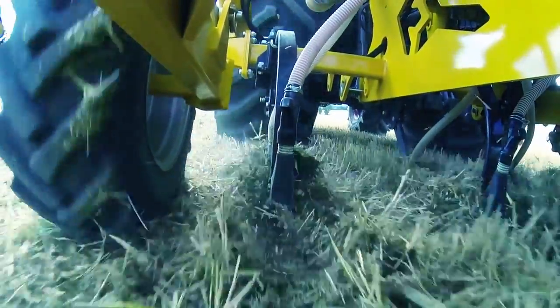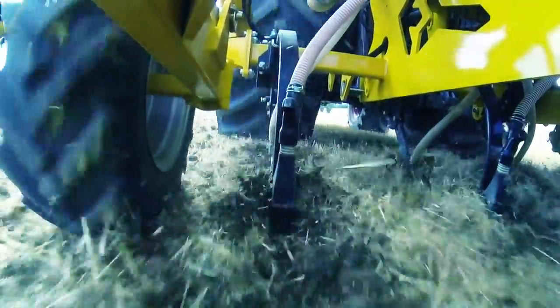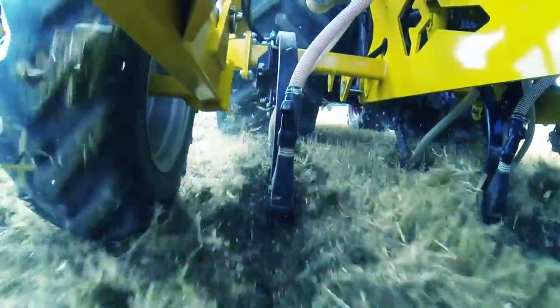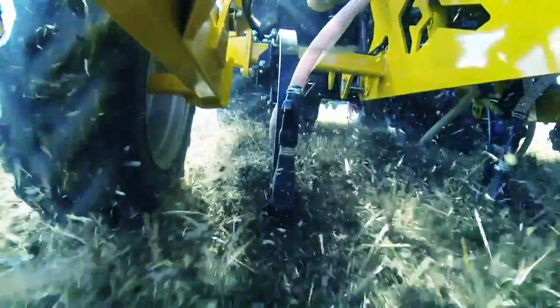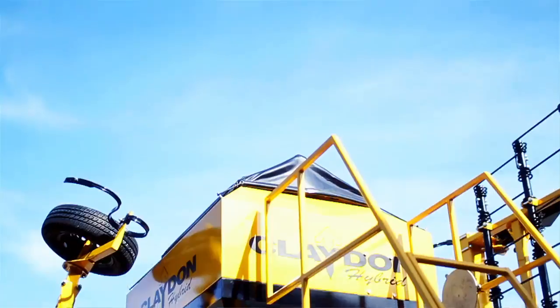The digging time cultivates the soil, which allows the roots to grow into the soil and allows the water to drain away. The seeding time comes along directly behind that, placing the seed in the ideal environment for it to grow. It's a patented process and that's why we're market leaders with it.